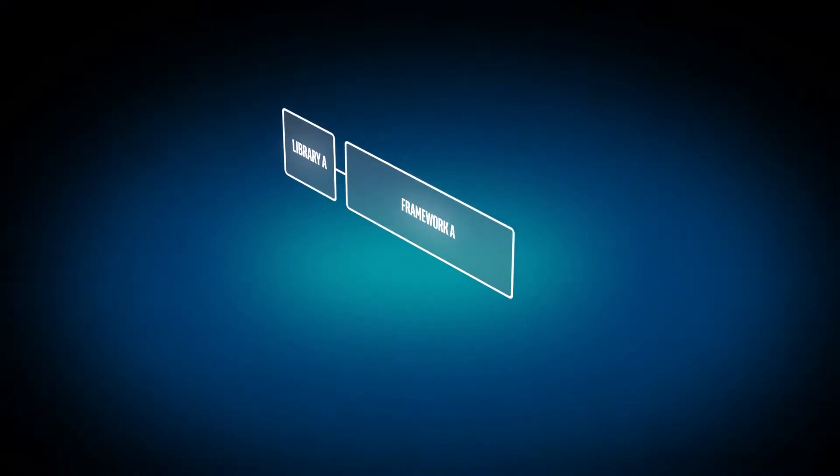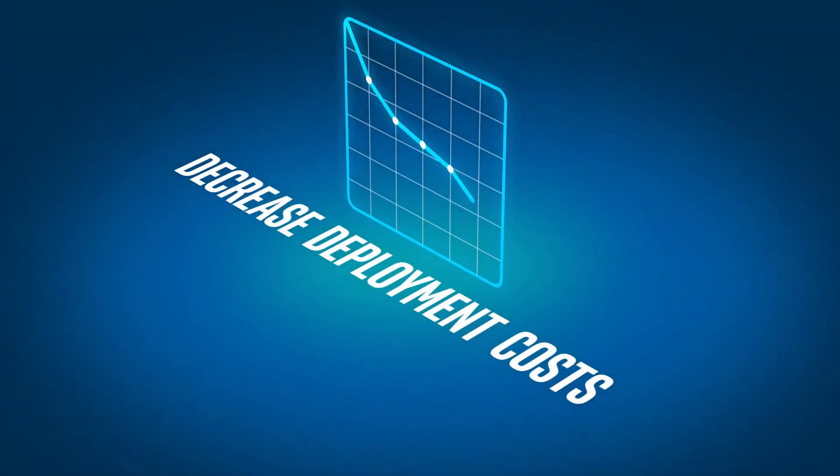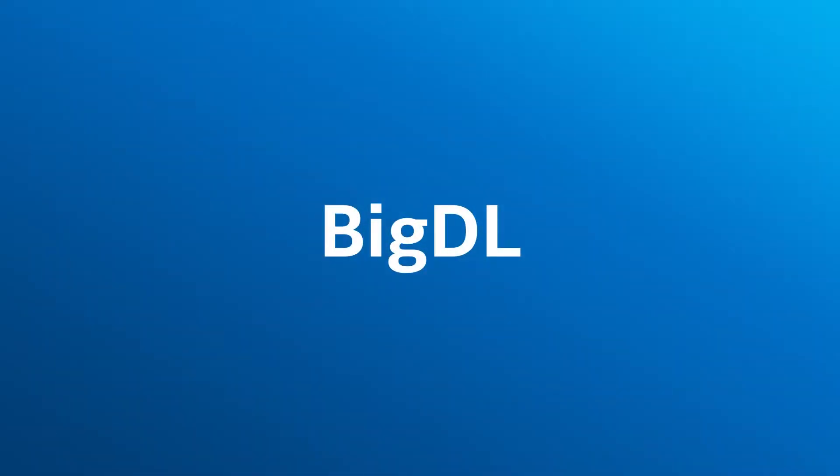Now there's a way to greatly simplify deep learning application development, decrease deployment costs, easily scale your applications, and achieve outstanding performance with BigDL.